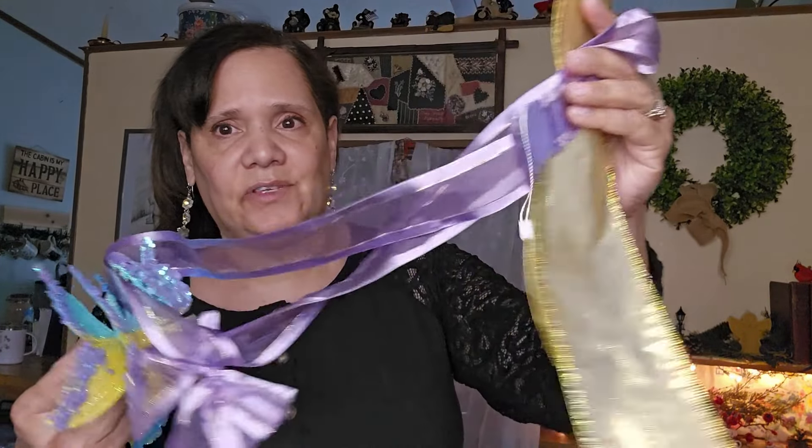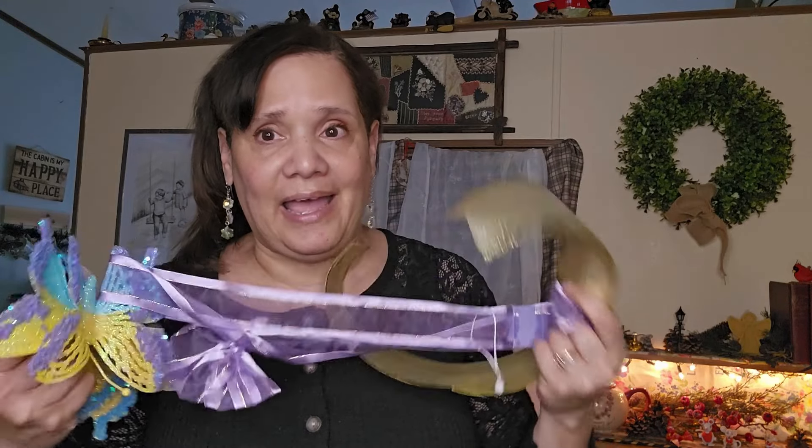Here I have these butterflies — these were on my tree, I just took them off to show you and I'm going to put them back up. And here I have this purple ribbon and this gold ribbon. I'm going to show you how I would do it if they were on my window. I would use what I already have in my home to decorate a window and make it look very beautiful.